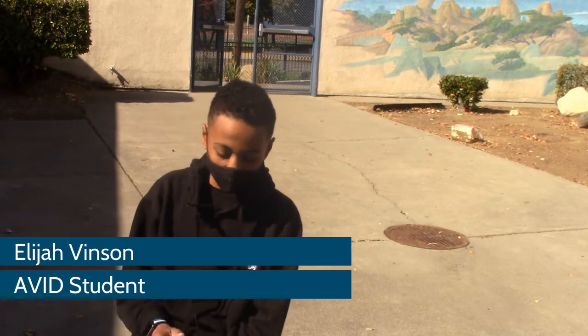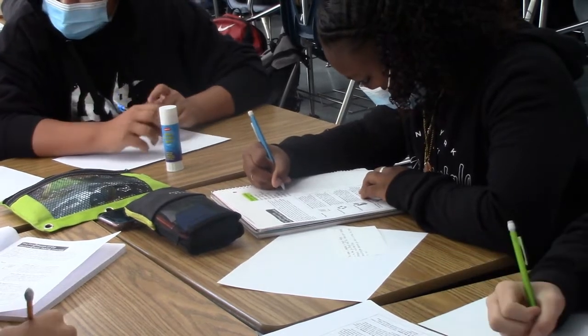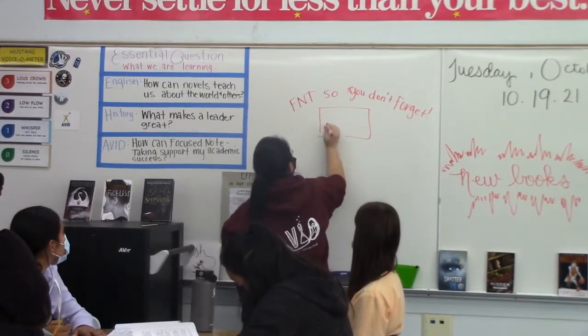It prepares you by helping you out and telling you what you're going to be doing. For example, Miss Day is going to help you out — she tells you how to use a planner, which can be really helpful for college and stuff like that, because it tells you what you need to do.